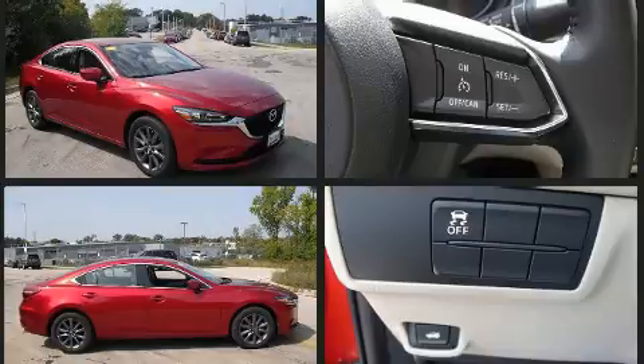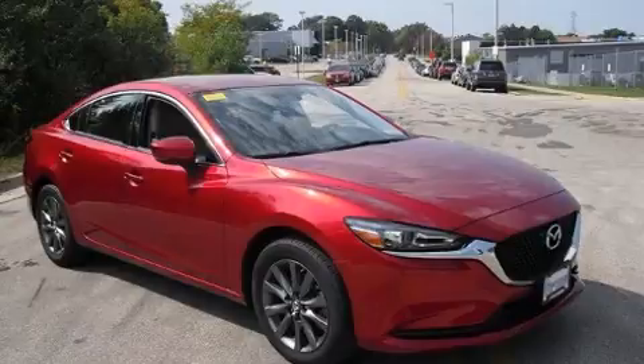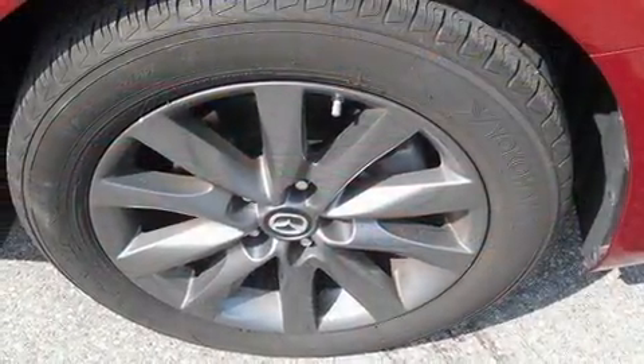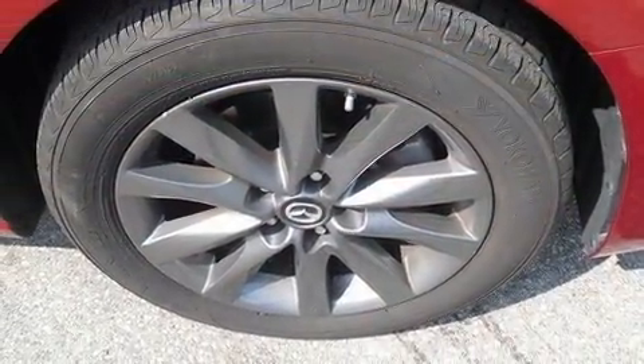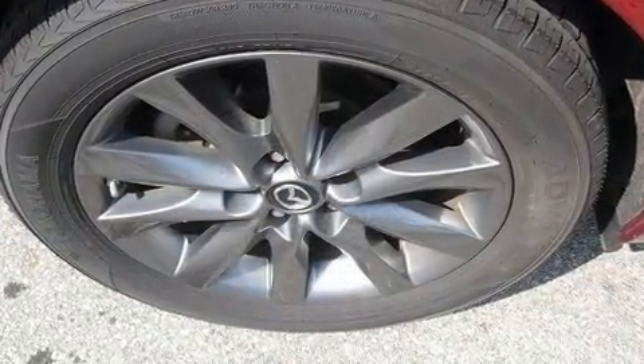Mazda prioritized fit and finish as evidenced by front and rear reading lights, remote keyless entry, and cruise control. Audio features include an AM-FM radio and six speakers, providing excellent sound throughout the cabin.